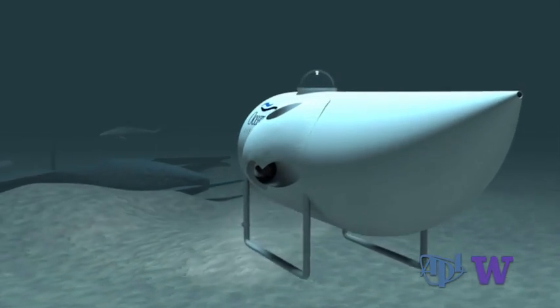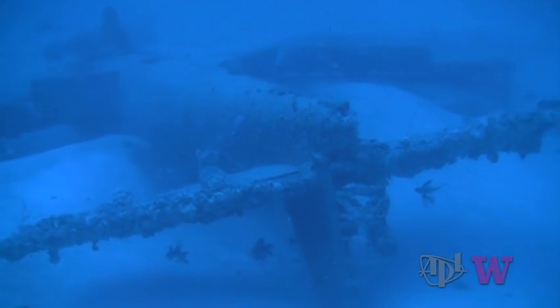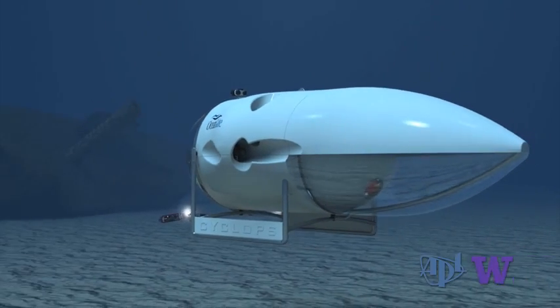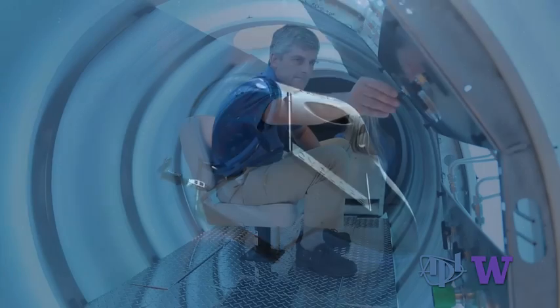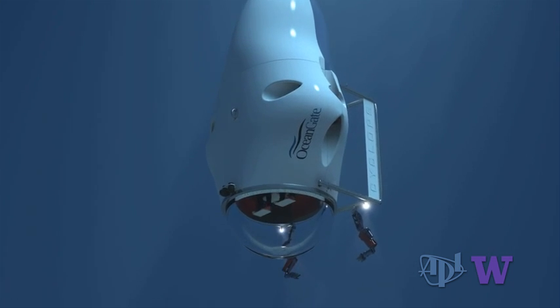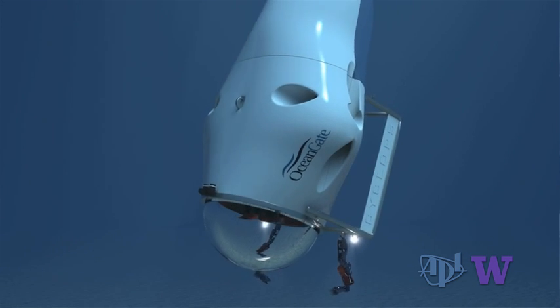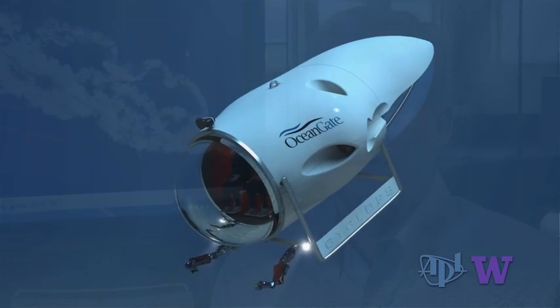With Cyclops nearing operational status, the next step is the marketplace. The basic pitch: Cyclops is going to be a very useful tool for any organization, company, or institution that needs to go underwater and perform tasks at depth, without requiring a very expensive support ship and other apparatus associated with a remotely operated vehicle. A Cyclops road show is planned, including dives in the Gulf of Mexico, off the East Coast, the West Coast, and here in Puget Sound.